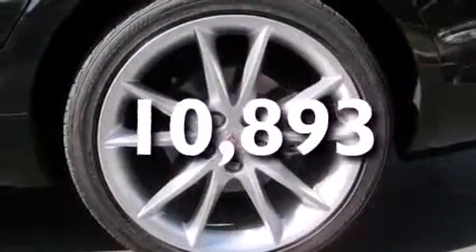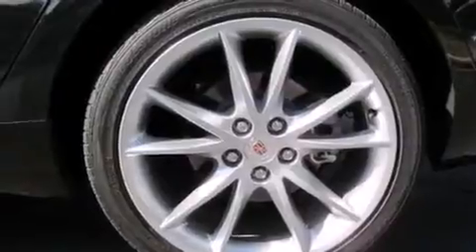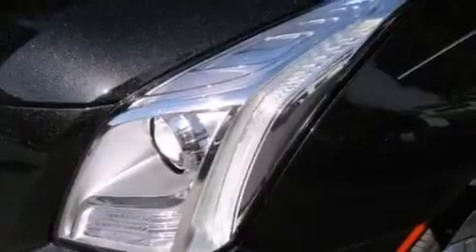This vehicle has fewer than 11,000 miles on the odometer. With an EPA estimated rating of 28 miles per gallon on the highway, this vehicle helps leave money in your pocket where you want it.